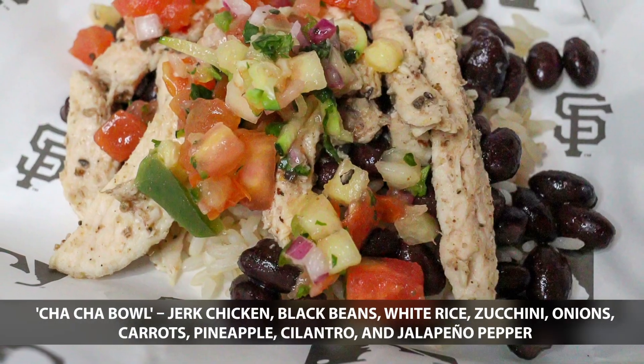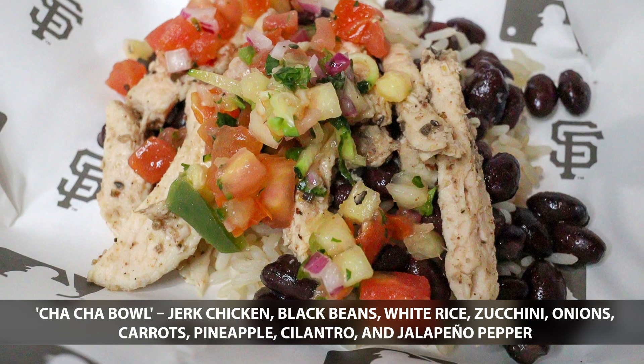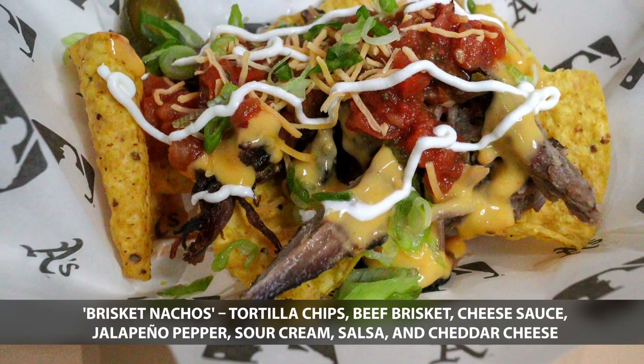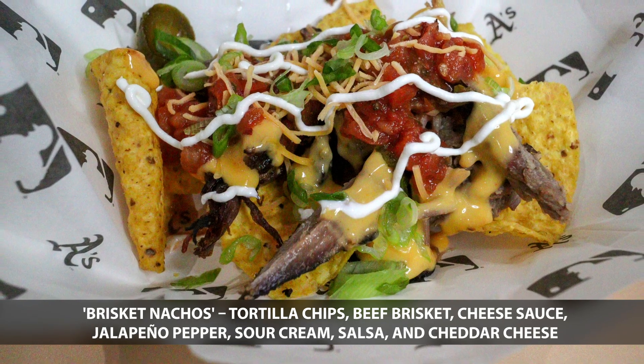The hot lobster roll from the Boston Red Sox. The cha-cha bowl from the San Francisco Giants. Next up is the brisket nachos from the Oakland Athletics. And last but not least is the Wisconsin Ultimate Cheese Fry from the Milwaukee Brewers.